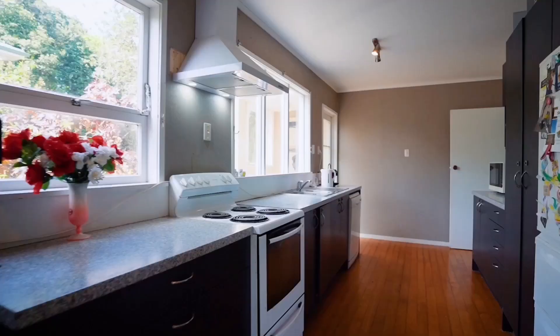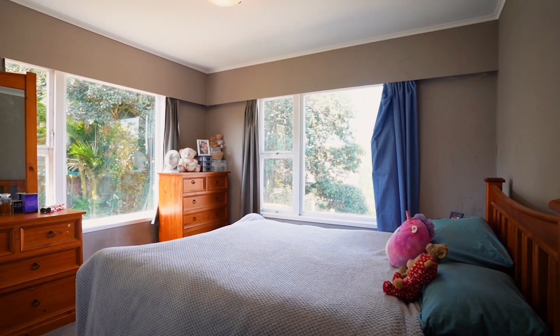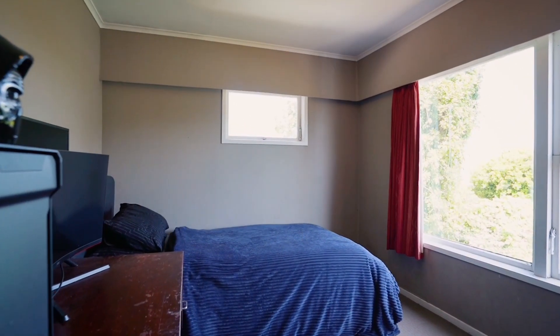providing ample space for family living. Additionally, a versatile rumpus room creates a delightful area for family and children to enjoy.